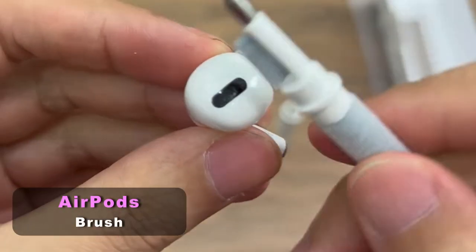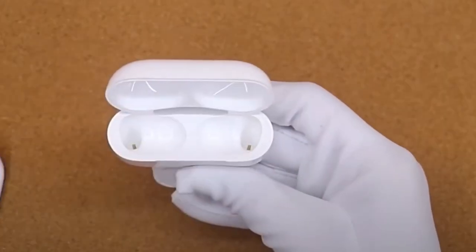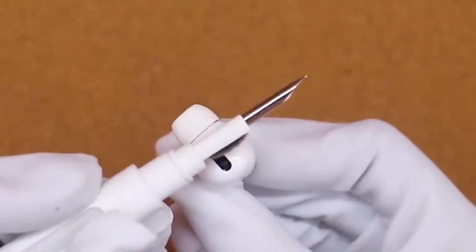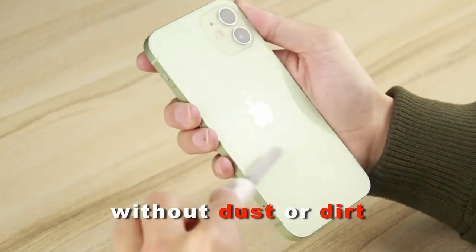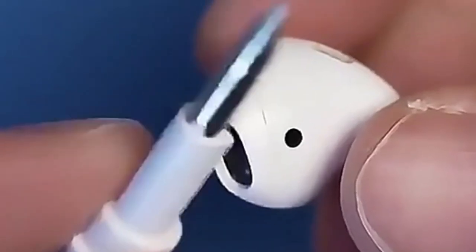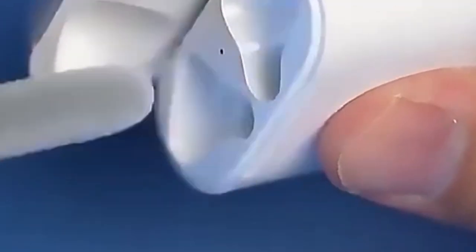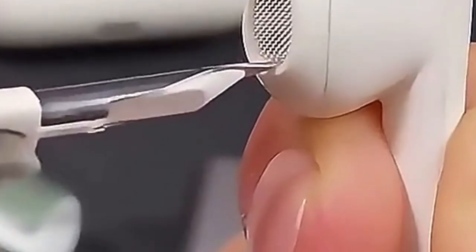Moving on, this is a perfect tool for cleaning gadgets. You may have seen the hype about these brushes on TikTok, and they are really quite useful, because now there will be no earwax on your earbuds. Plus, all the openings of your phone will be clean without dust or dirt. This thing costs only $10, and it's much more convenient to clean gadgets with it than with toothbrushes. If you also like to pick dirt out of all the cracks, hit the like button.